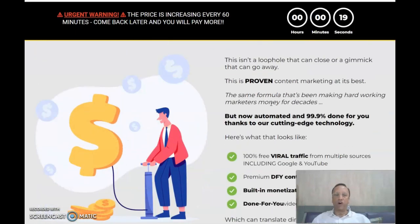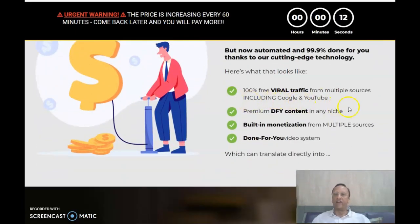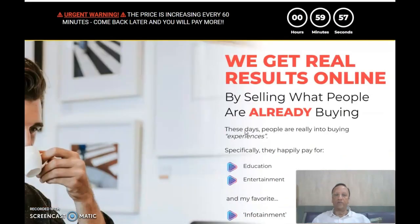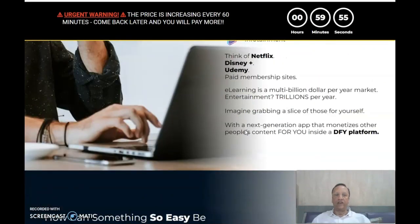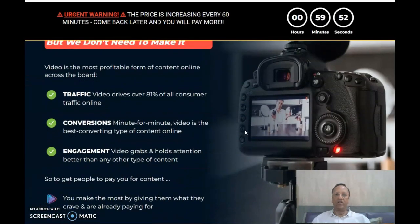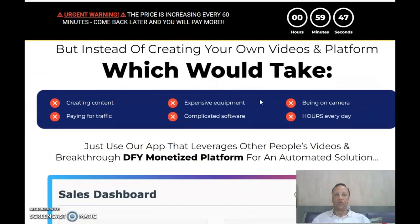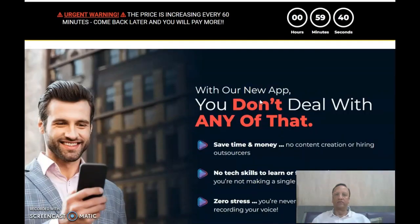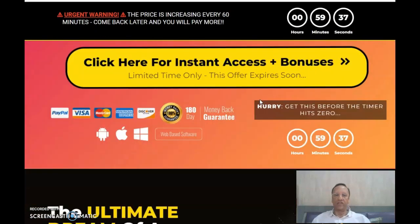This is the best method to generate lazy income online. It's 100% free viral traffic from multiple sources including Google and YouTube. Premium done-for-you content in any niche, built-in monetization for multiple sources, a done-for-you video system, and recurring income. You get real results out of this, and no need to buy costly cameras or other tools.